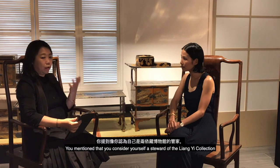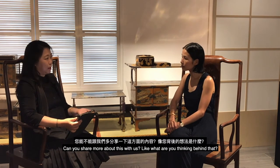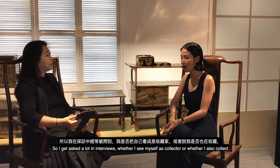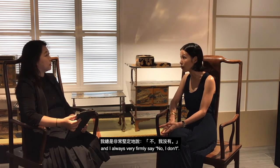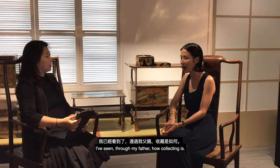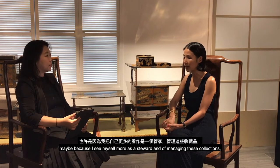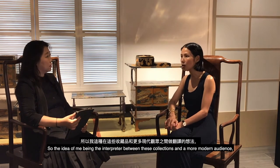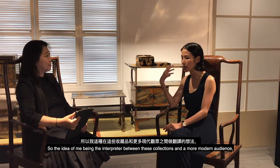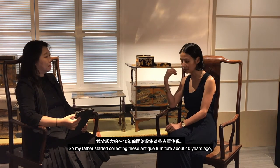You consider yourself a steward of the Liang Yi collection and an interpreter of traditional craftsmanship for modern-day audiences. When asked in interviews whether I see myself as a collector, I always firmly say no. I've seen through my father how collecting is a lifelong passion, almost a calling. I see myself more as the steward of these collections, acting as an interpreter between the collection and a more modern audience — something that comes directly from my childhood.